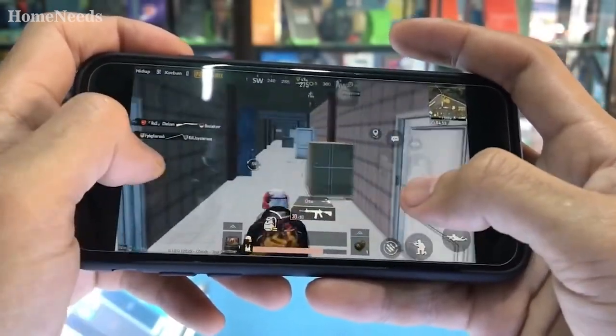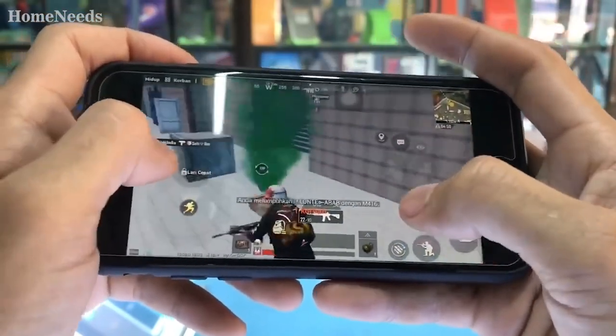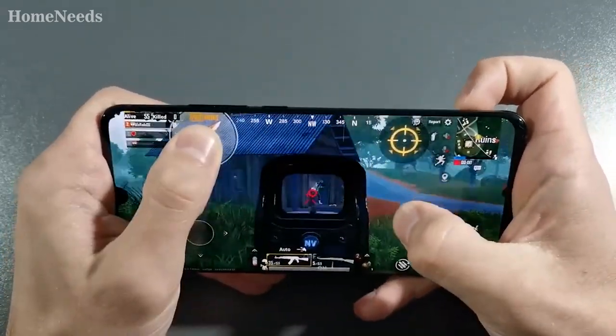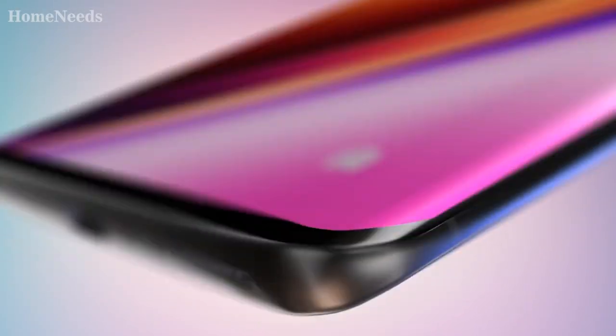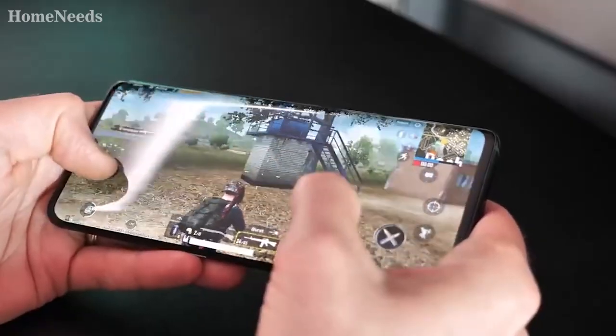PlayerUnknown's Battlegrounds is taking mobile first-person shooter games to a whole new level. This massive online multiplayer is absolutely taking the world by storm. If you want to get the most out of the rapidly expanding mobile gaming experience, it may be time to upgrade your smartphone to a device that's easy on the wallet while still being powered by games. That's why today we're taking a look at the top three budget smartphones that are budget-friendly and perfect for PUBG.